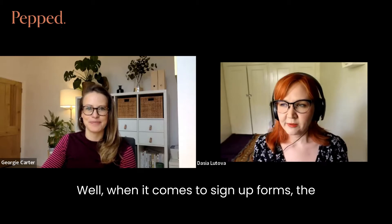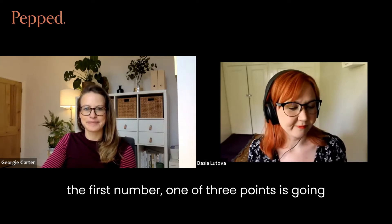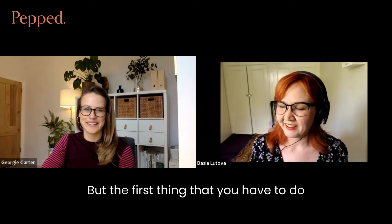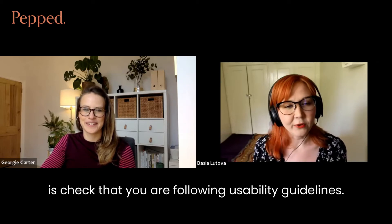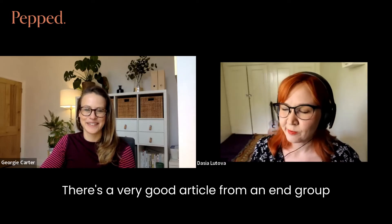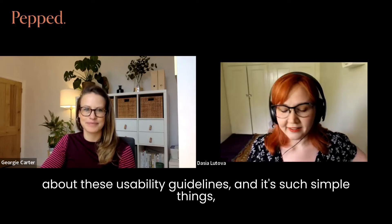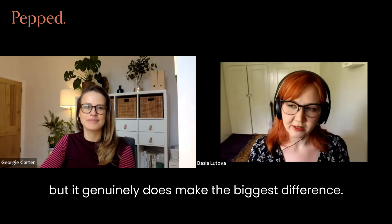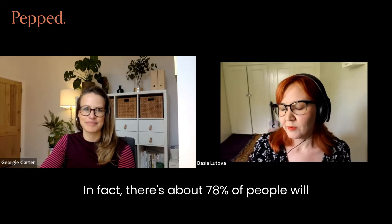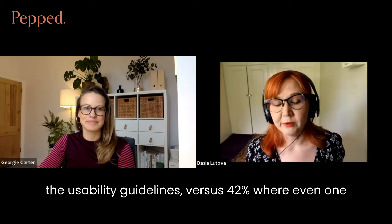When it comes to sign-up forms, the number one thing is to check that you are following usability guidelines. There's a very good article from the NN Group about these usability guidelines. It's such simple things, but it genuinely makes the biggest difference — in fact, about 78% of people will successfully get through a form that follows all the usability guidelines, versus 42% where even one of them has gone wrong.